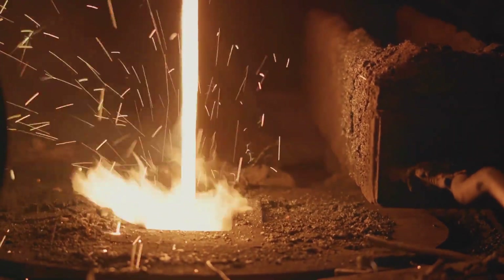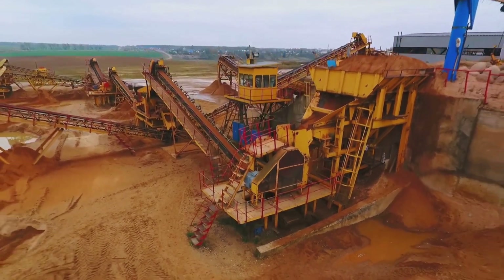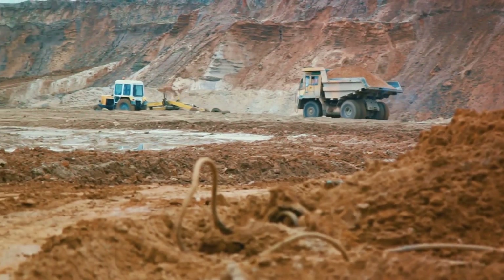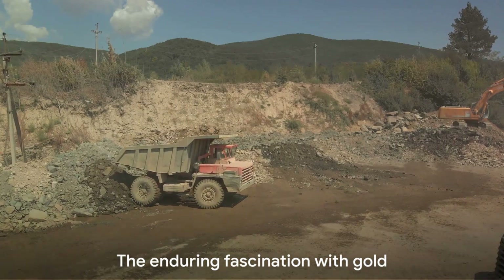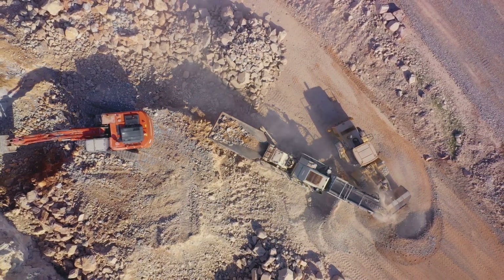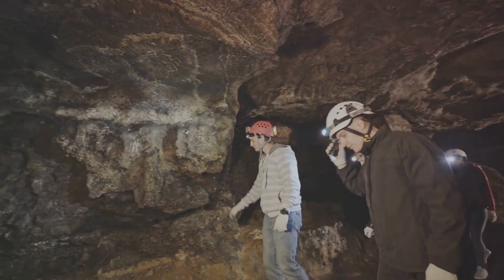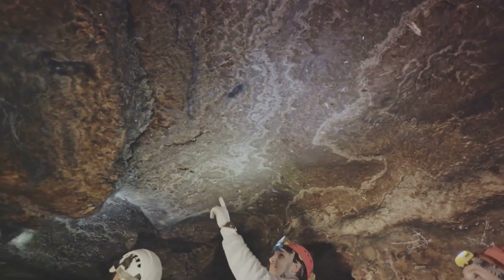It's important to note that hard rock mining is a high-tech operation requiring significant investment in machinery and technology, and it's also more dangerous than placer mining — but it's the most effective way to extract gold from the earth. While gold mining may seem like a relic of the past, it's a vital industry that continues to thrive today, a testament to our enduring fascination with this precious metal and our relentless pursuit to unearth its hidden treasures.